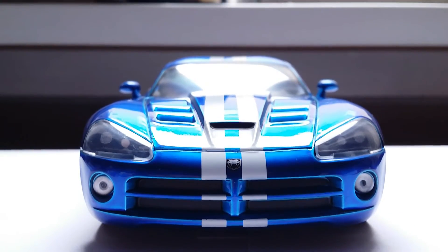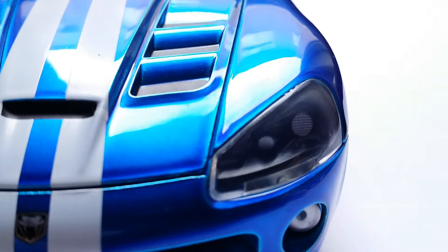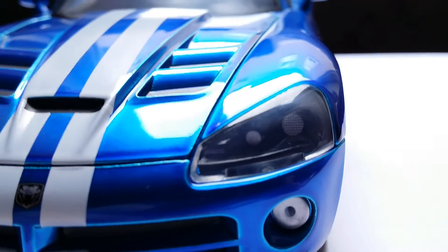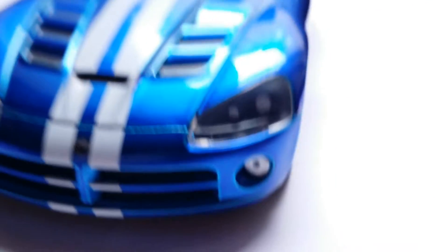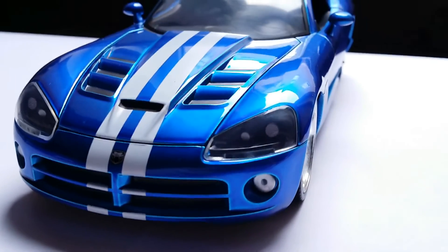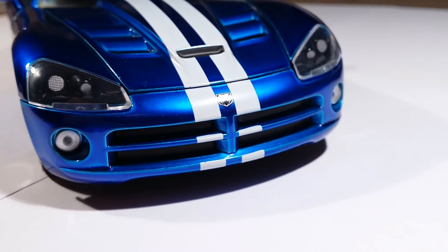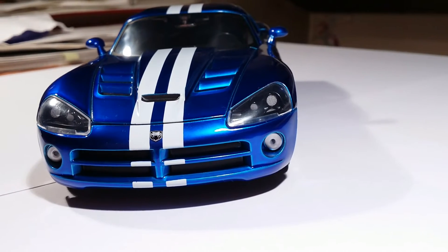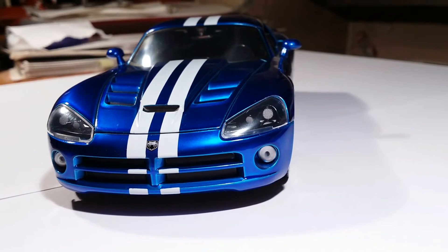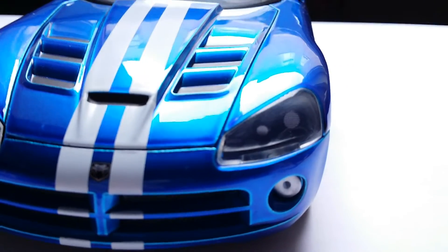If we take a look at the headlight, you can see that there are no pegs, and the Xenon headlamps themselves also have a little bit of a texture going on. From a distance, it looks very convincing. I feel like the third and fourth generation of the Dodge Viper had arguably one of the best headlight designs, maybe even better than the fifth generation, although the fifth generation's headlights were also quite beautiful. Definitely an improvement over the first and second generation.